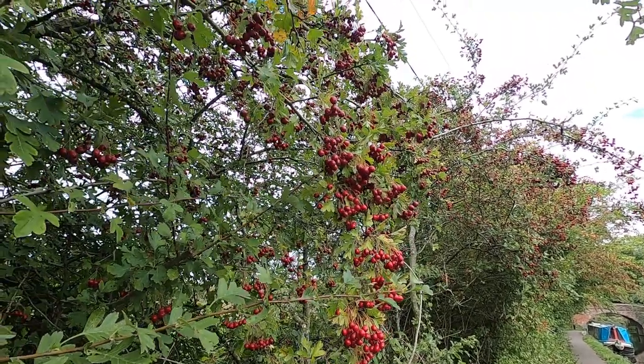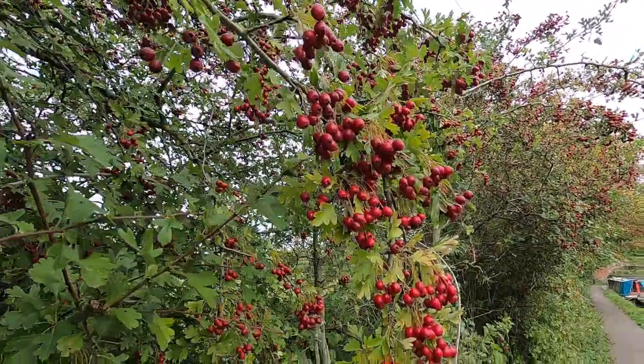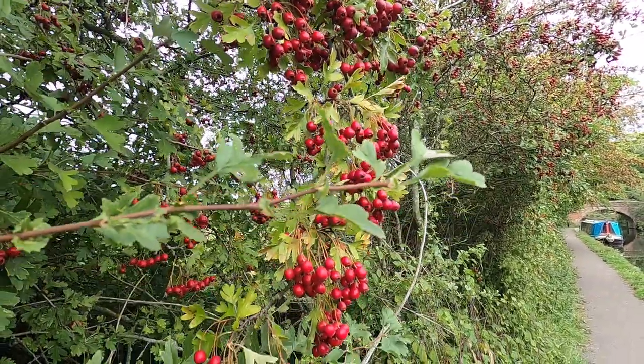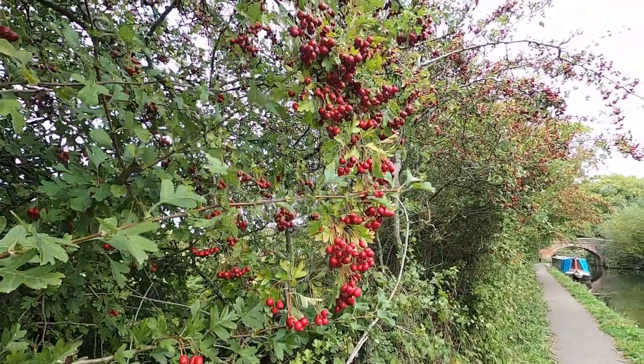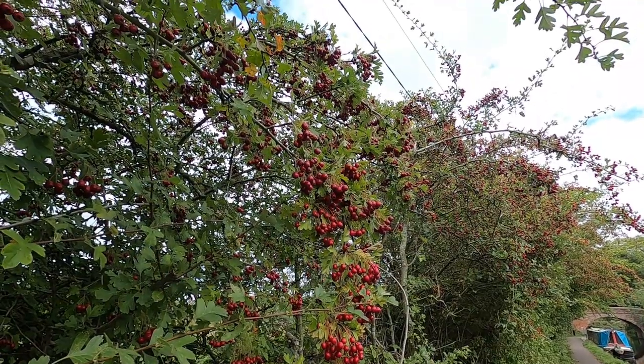Well the bridge you can see over my shoulder here is called Pack Horse Bridge — although that actually is not the real Pack Horse Bridge. Let's go and find out where it is. One thing I am spotting whilst I'm out for this walk today is the Hawthorn and how loaded the berries are. If you go by the old farmers, this is always a sign — lots of berries.